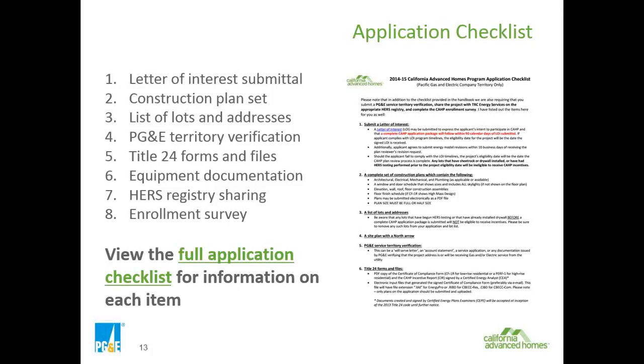We also need the enrollment survey. For CAP, a production builder only needs to complete that survey once in any plan cycle, and we'll continue to use that same survey unless the builder chooses to have one completed for each project. For custom homes, the homeowner typically fills out the survey, and we'll retrieve it under the project number or project name.